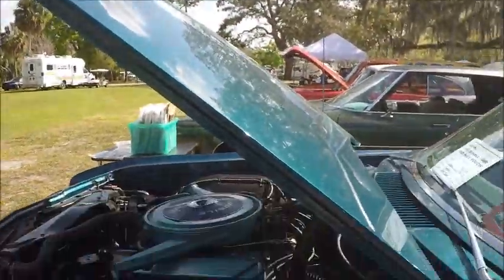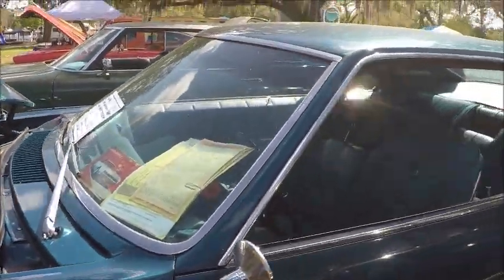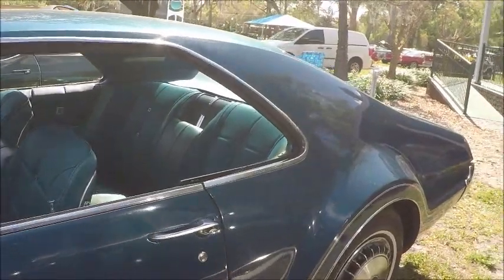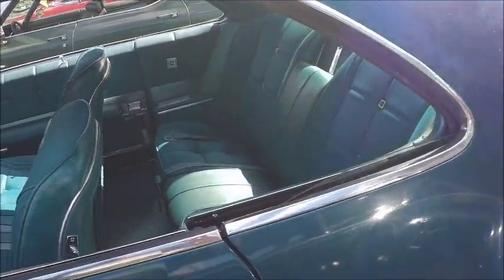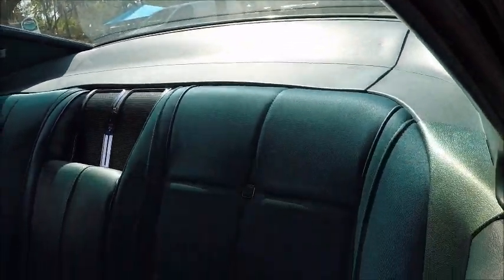The whole idea of stuffing a V8 under the hood together with the transmission and all the things needed for front-wheel drive really hadn't been attempted here since the Cord. So it was quite radical.